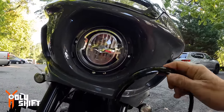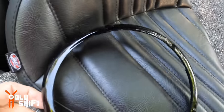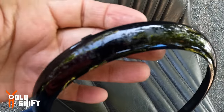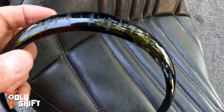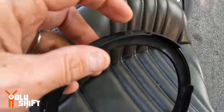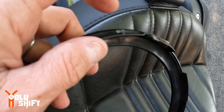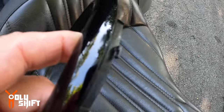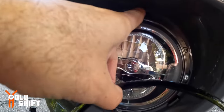Let me show you the ring up close. This is after I did the fix. I'll show you how it works and how to hopefully avoid losing it. I was able to get this plastic rim out — it serves no function whatsoever, it's just aesthetics. It covers this black rim and the bolts and screws that hold the headlight into the fairing.